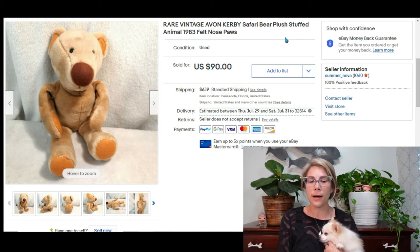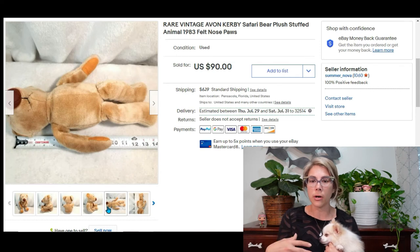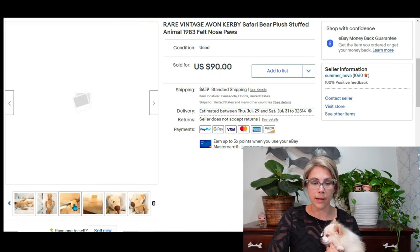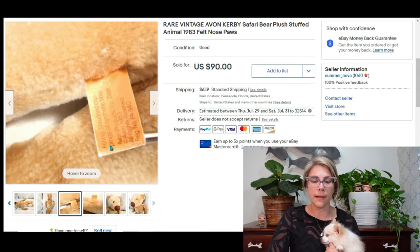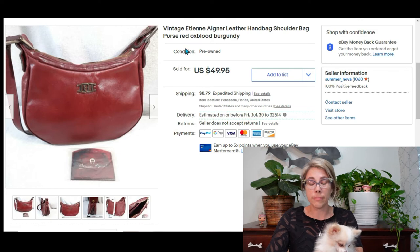Up next is an Avon Kirby Koala Bear — he doesn't quite look like a koala but that's what he is and I was able to find his name. Normally this doll comes with a shirt, pajamas, or some clothing, which makes him worth more. He also has a book series you can pair with him. As it was, he sold for $90 which brought me a profit of almost $79. The tag just says Avon — nothing special looking.